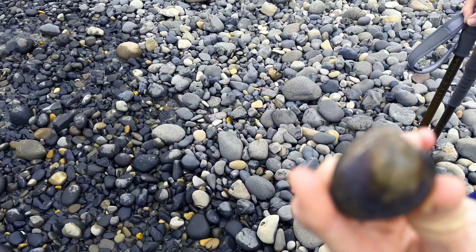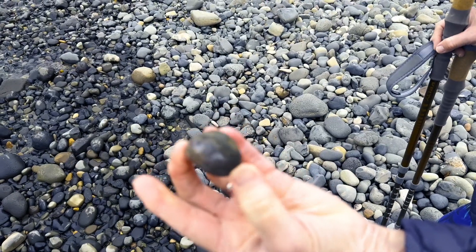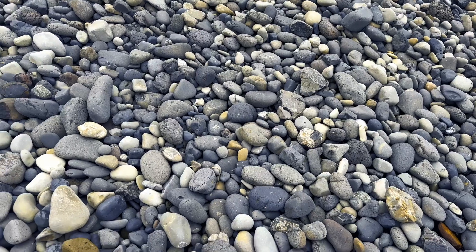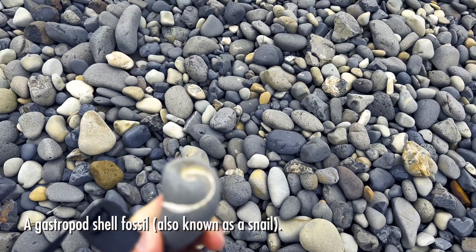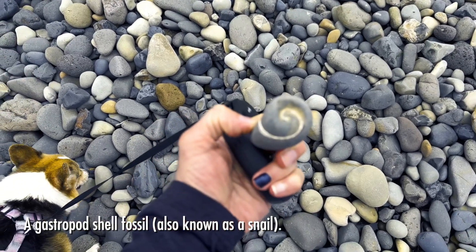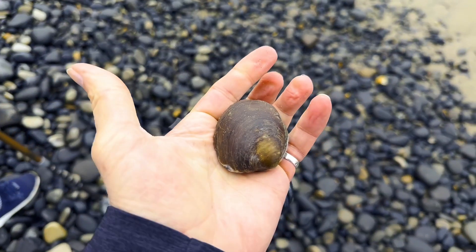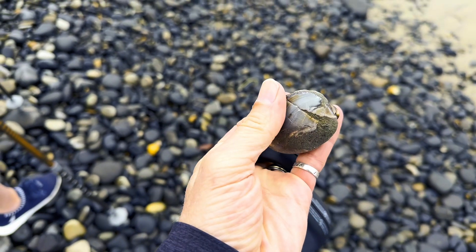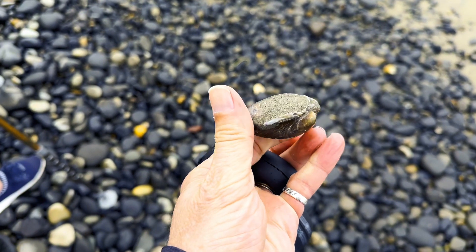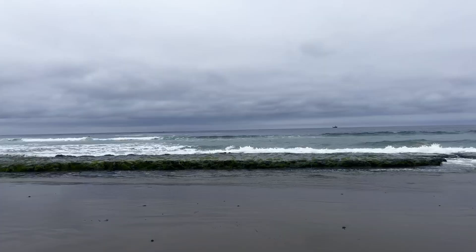Peggy just found this — it's virtually a whole shell that's been fossilized. Turn it over. Another one Peggy found. Look, it's like a spiral shell. It's a really nice one.